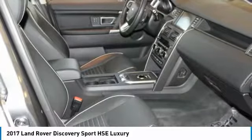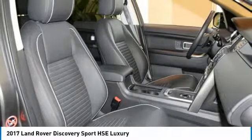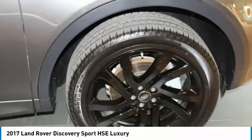Adaptive Xenon headlamps with LED signature, and Driver Assist Plus Package including autonomous emergency braking, traffic sign recognition, InControl navigation, and lane departure warning. Anything recommended by the technician or reconditioning department was done.